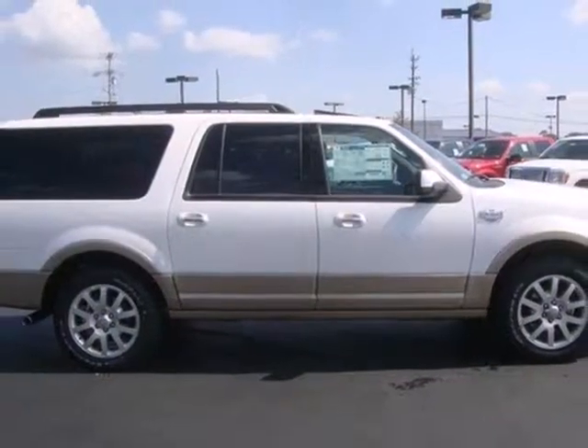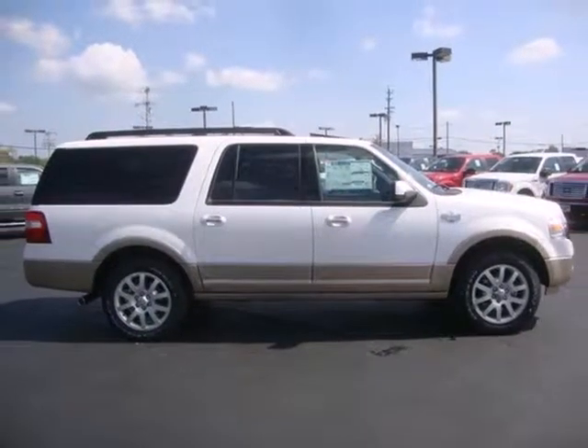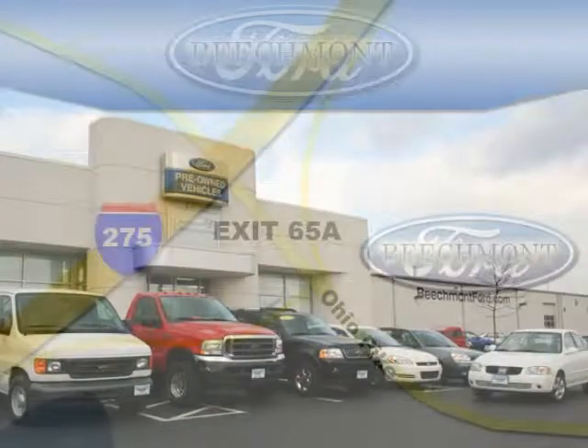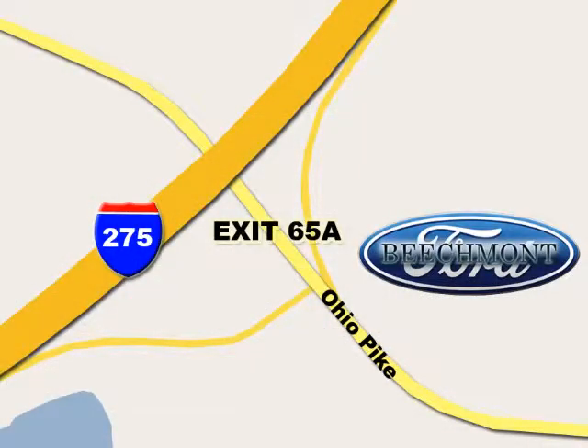Come in for a test drive and start getting things done today. Beachmont Ford, we're a friend in the community. Stop in today, we're easy to find off I-275 and exit 65A Beachmont Avenue.